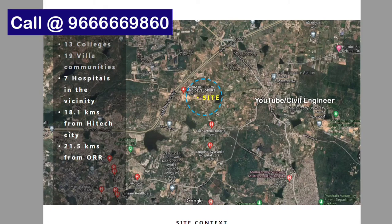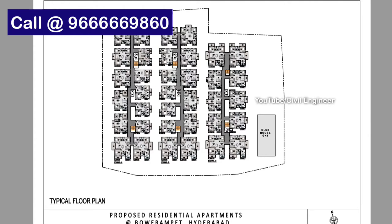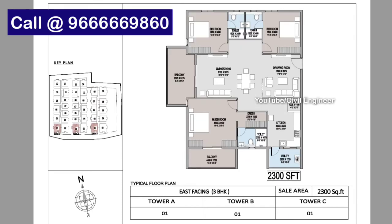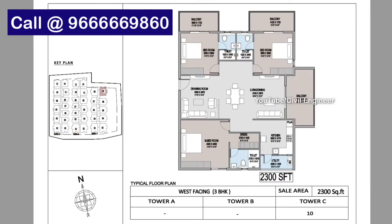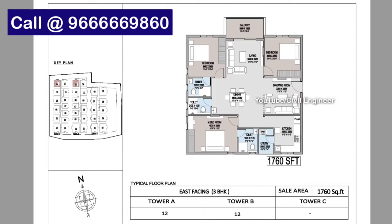We are 18.1 km from Hitech City. Looking at the tower and floor plans, we have 2 BHK and 3 BHK units. We have unit sizes starting from 2,300 SFT.